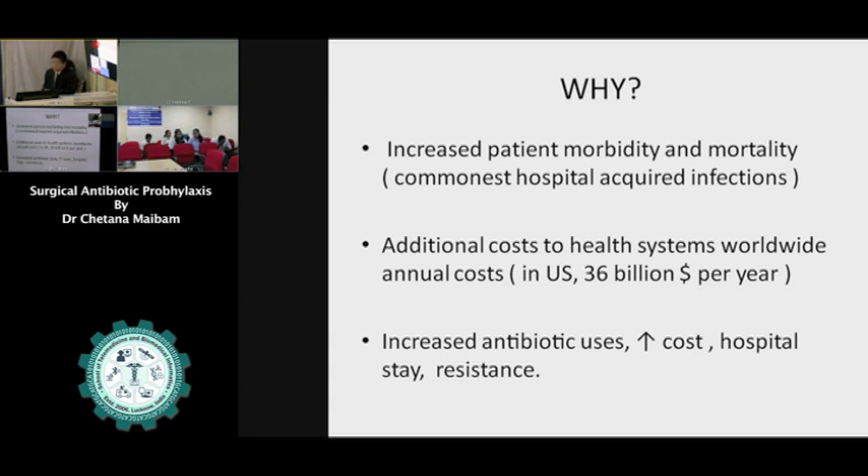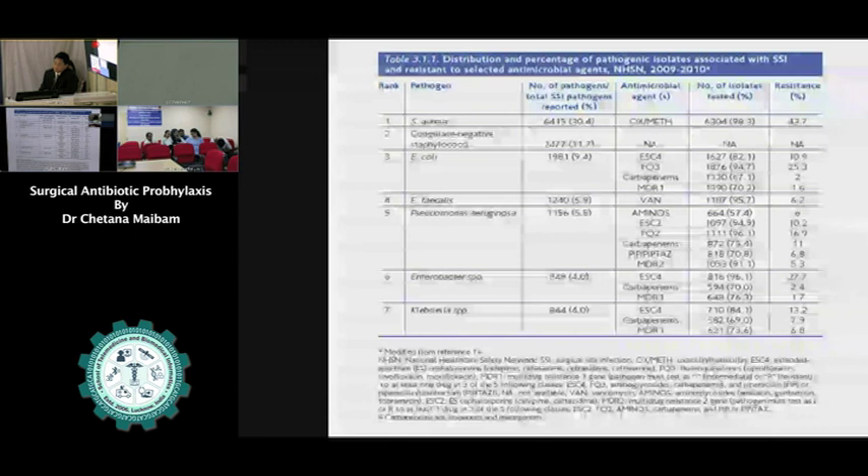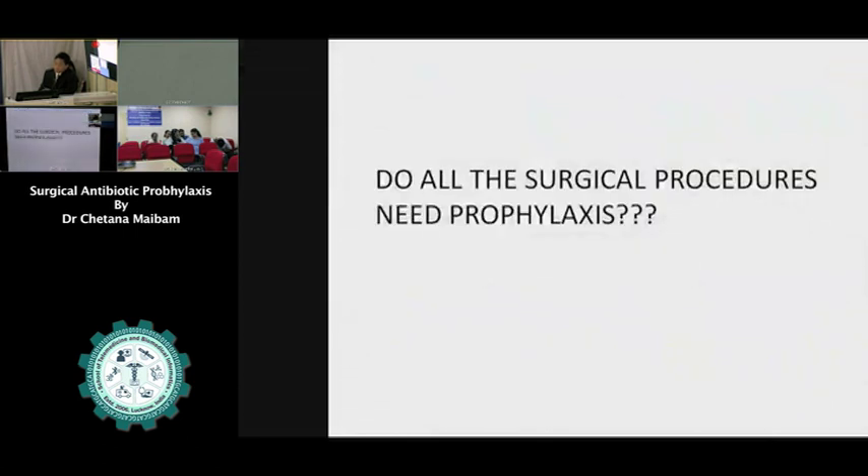Surgical site infections cause additional cost to health systems — in the U.S. it's around $26 billion per year. When there is infection, we give lots of antibiotics, which causes more cost and more hospitalization, and as already mentioned, more antibiotic resistance. This is the distribution of pathogenic isolates from surgical site infections, from the National Healthcare Safety Network. Do all surgical procedures need prophylaxis?